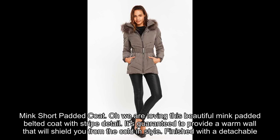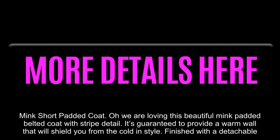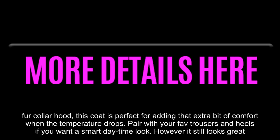Mink Short Padded Coat. We are loving this beautiful mink padded belted coat with stripe detail. It's guaranteed to provide a warm wall that will shield you from the cold in style. Finished with a detachable fur collar hood, this coat is perfect for adding that extra bit of comfort when the temperature drops.